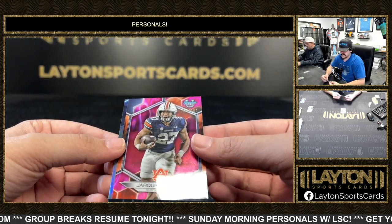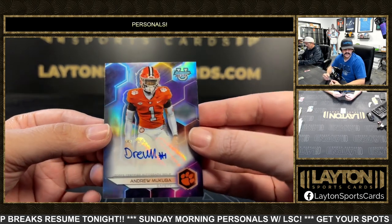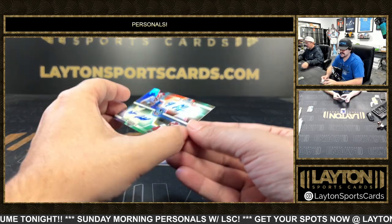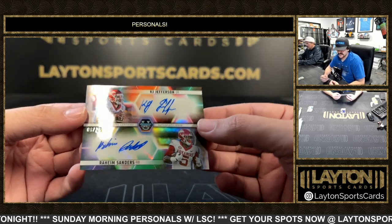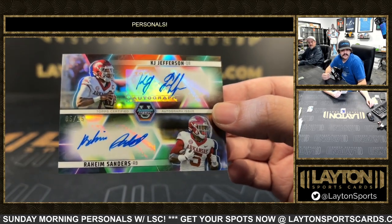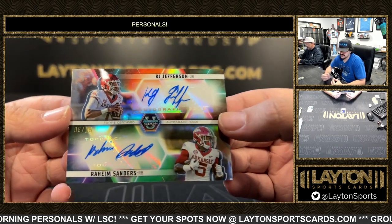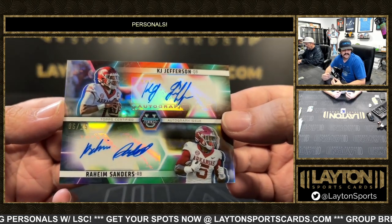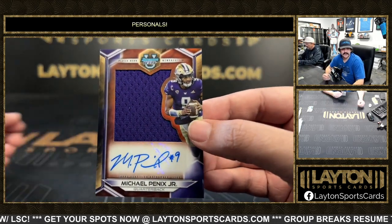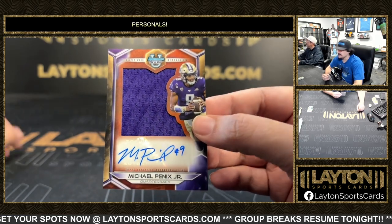We've got to 100 - that one's going to be Jarquez Hunter out of Auburn. Base auto Andrew McCuba for Clemson. And another dual auto for you sir - it's going to be KJ Jefferson and Raheem Sanders to 25, Sean's boys from Fayetteville, 6 out of 25 Sanders and KJ Jefferson from Arkansas. Another dual auto there for Evan. On the back we have another Michael Pennix Jr, this time on the patch auto - not numbered, base patch auto. Another Michael Pennix!